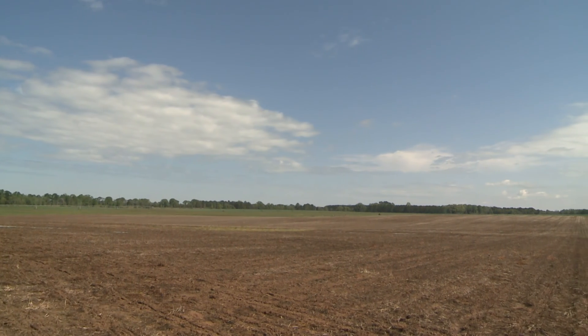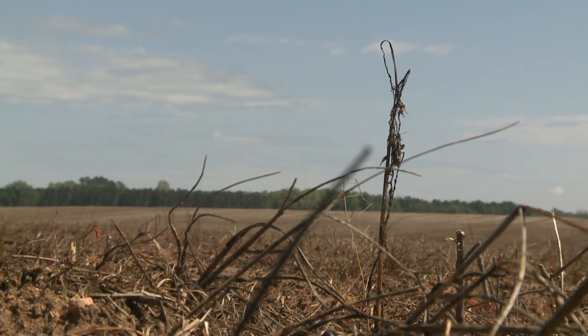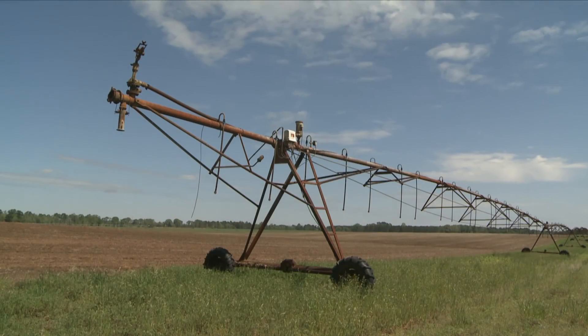Cotton, corn, and soybeans and grain sorghum are most of the time planted behind a grain crop where I use rye for getting my rye seed. I will plant soybeans or grain sorghum. The corn and the cotton are planted in full cover.